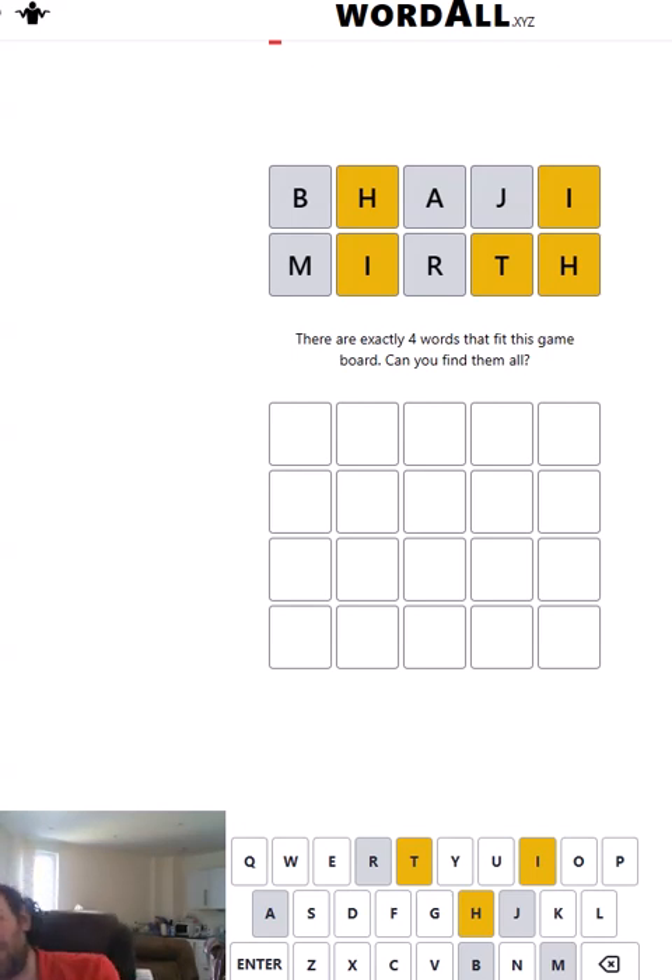I'm struggling to even think of a single word that fits at the moment. I usually can get at least one or two of them. But potentially they're all really similar words just with one letter slightly different, which means as soon as I get one I'll get the others. But what this does mean is it's definitely going to be increasing my average solve time, so I'm not particularly happy about that.